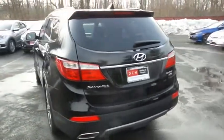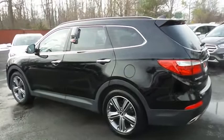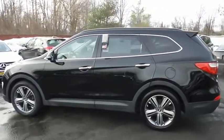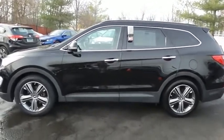This beautiful Santa Fe Limited has just arrived at Honda of Nanuet. It only has 79,000 miles, has gone through a comprehensive multi-point inspection and quality-assured review, and it comes with the Carfax Vehicle History Report.